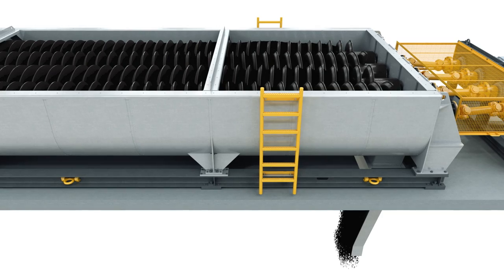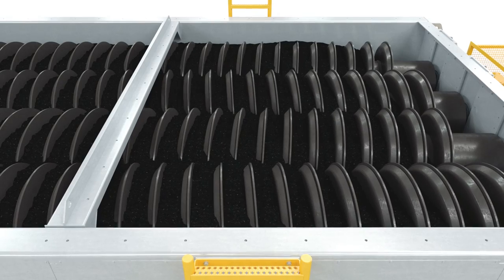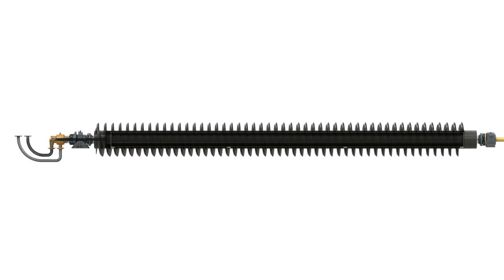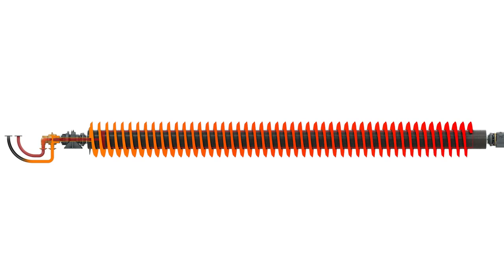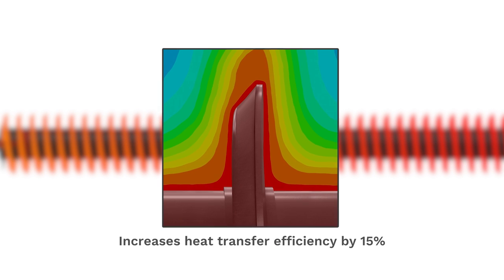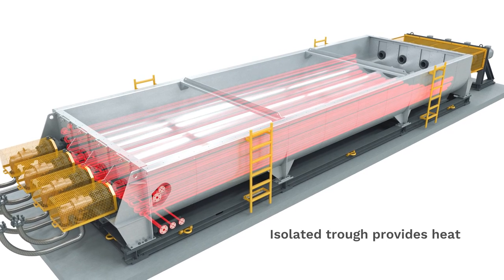Making it the highest capacity heat exchange screw in the industry, two pairs of hollow screws are slowly counter-rotating and conveying the material forward. The heat exchange screw warms up bulk material of different grain sizes using heat transfer medium HTM that flows through rotary joints. A highly efficient flight design increases the heat transfer efficiency by 15% when compared to competing technologies.